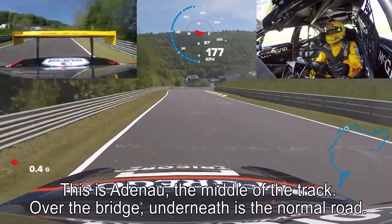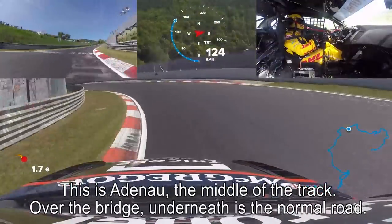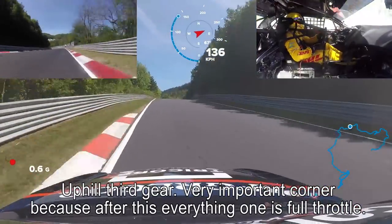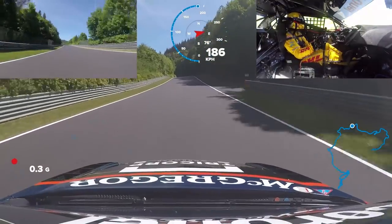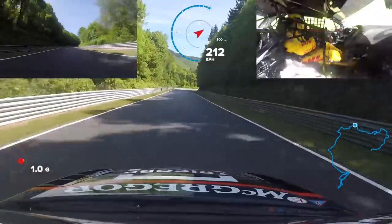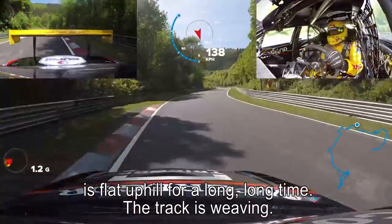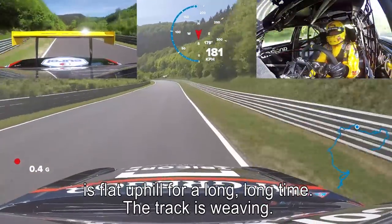This is Adenau — it's the middle of the track. Over the bridge. Underneath here is a normal road. Uphill, third gear. Very important corner because everything after this one is full throttle, and then everything is flat uphill for a long, long time. The track is weaving.